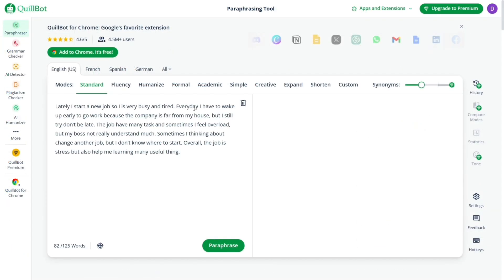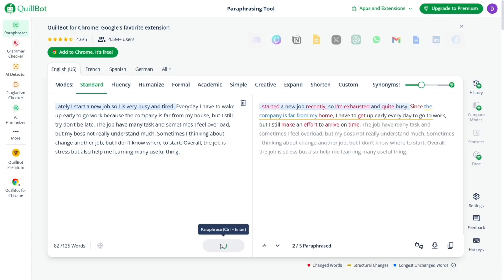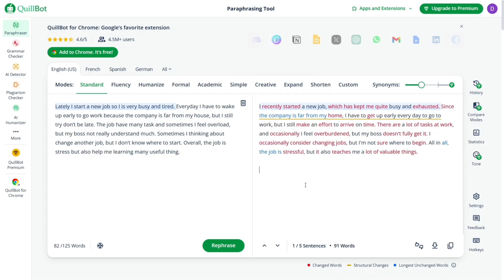Another standout feature is the paraphrasing tool. This lets you rewrite sentences while keeping the original meaning intact. It's great for improving clarity, tone, or even avoiding unintentional plagiarism when you're reworking existing content. Thanks to its advanced AI, Quillbot understands the context of what you're writing and offers rewrites that actually make sense. You don't just get different words — you get better sentences overall.